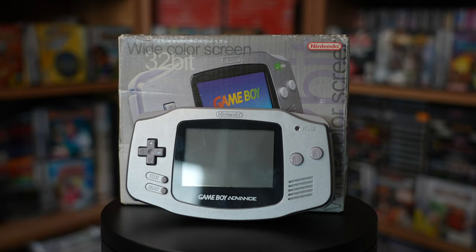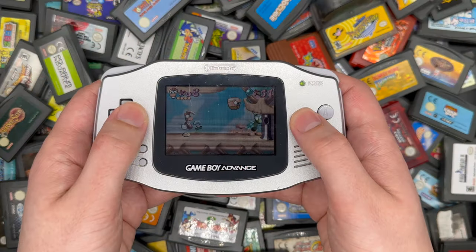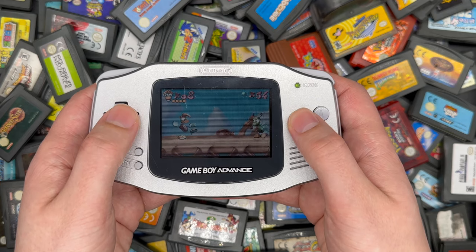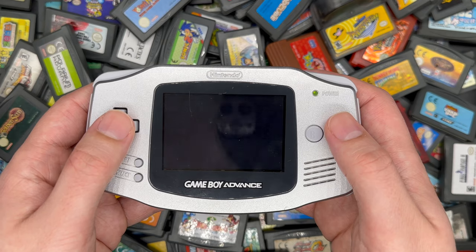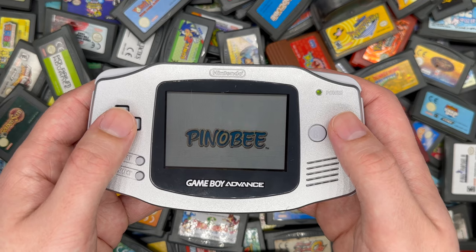It came out in Japan on March 21st, in America on June 11th, and here in the UK on June the 22nd. It was actually the first ever console that I got on day one. As for the games I got with it, I've got one of them here — this was Rayman Advance and I was just blown away by the graphics. I got another game called Pinobi Wings of Adventure, and I loved both games. A bit later on I got things like Mario Advance and then pretty much all the major releases after that too.